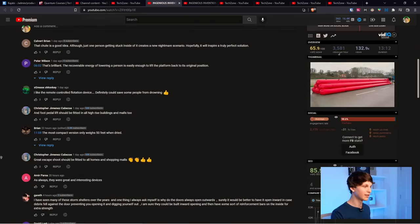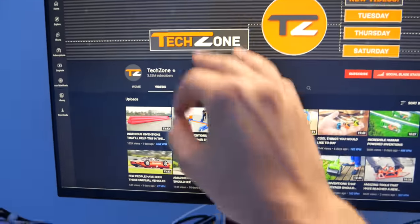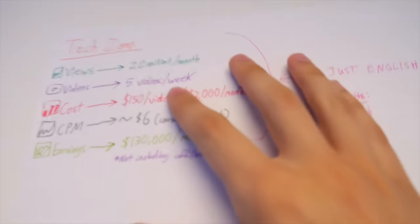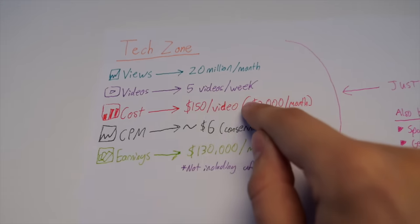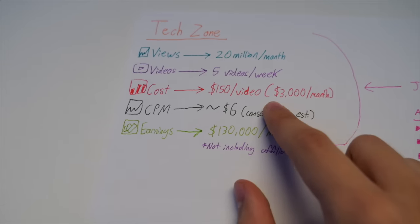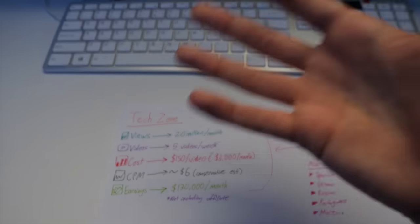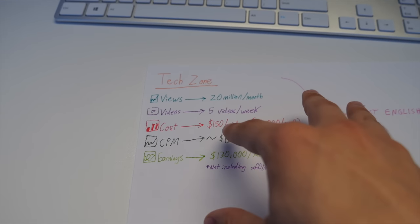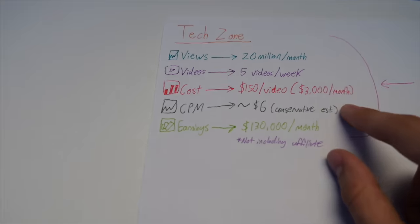Just to break this down for you guys: this TechZone channel is getting 20 million views per month, and they upload five videos per week. Out of these five videos per week, I estimate it costs about $150 for each video to be produced — this is from my own experience running channels very similar to this. That would come out to around $3,000 a month just for content creation.